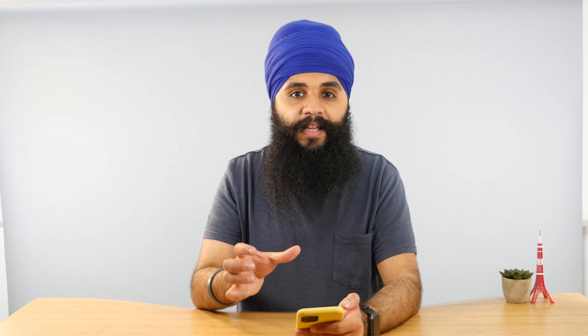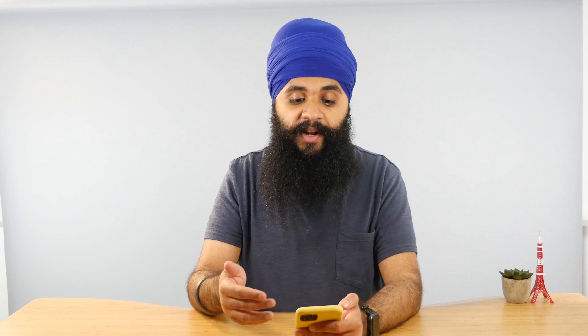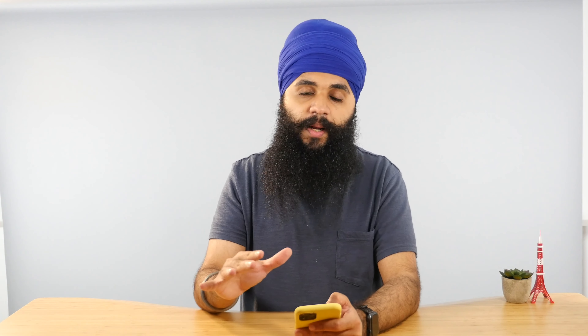The cool thing about the Air app is that, similar to highlighting a book, you can actually highlight podcasts. I can press the quote button and it'll take a 30-second snippet of the audio and save it to the app.